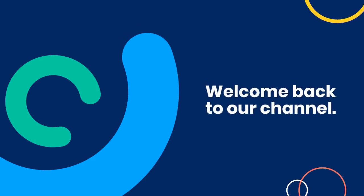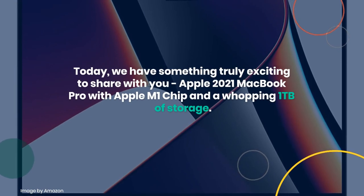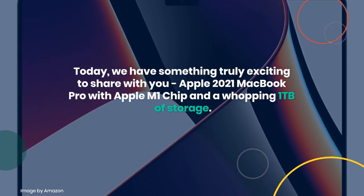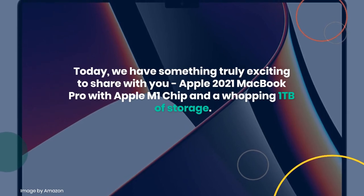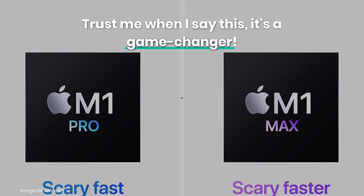Welcome back to our channel. Today, we have something truly exciting to share with you: the Apple 2021 MacBook Pro with Apple M1 chip and a whopping 1TB of storage. Trust me when I say this, it's a game changer.